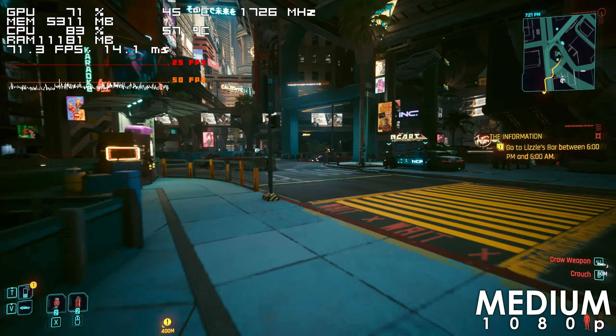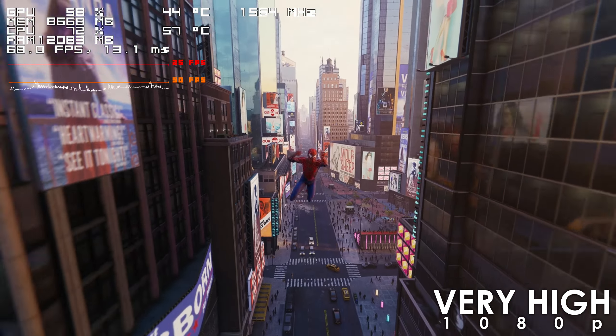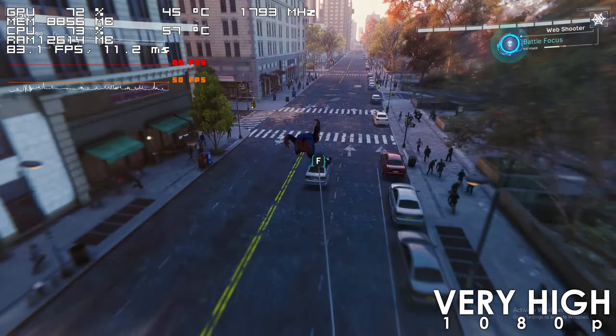Spider-Man Remastered runs pretty good using the highest preset. The frame rate never drops below 60s here either — you might notice some light stuttering every once in a while, though we're using the highest preset. You can always improve performance by lowering a few settings.